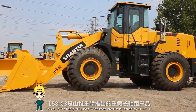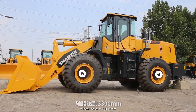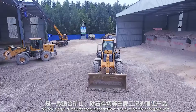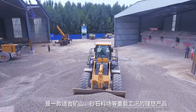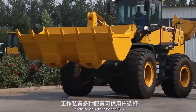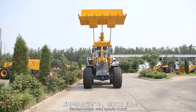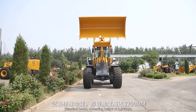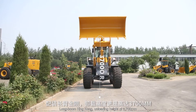The L58C3 is a heavy-duty long-wheelbase product launched by Shantwe, with a wheelbase of 3,300 millimeters and a middle hinge — an ideal product for heavy-duty conditions such as mines and sand and gravel yards. Various configurations are available: standard bucket with rated capacity of 3 cubic meters, standard boom with unloading height of 3,200 millimeters, and long boom King Kong with unloading height of 3,700 millimeters.